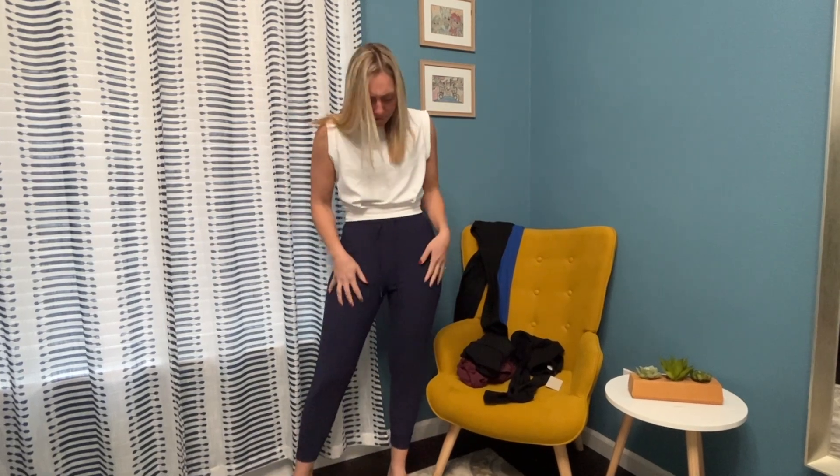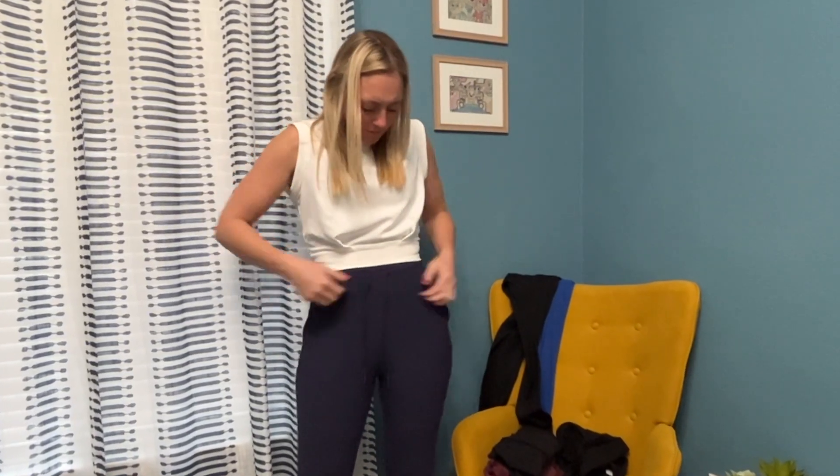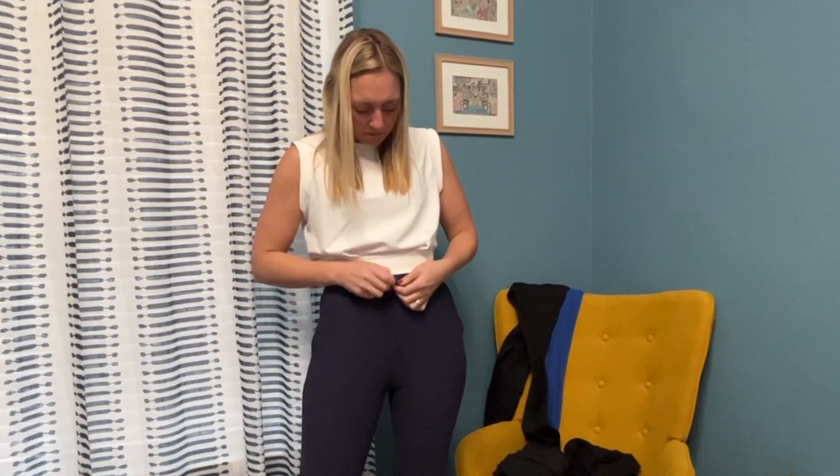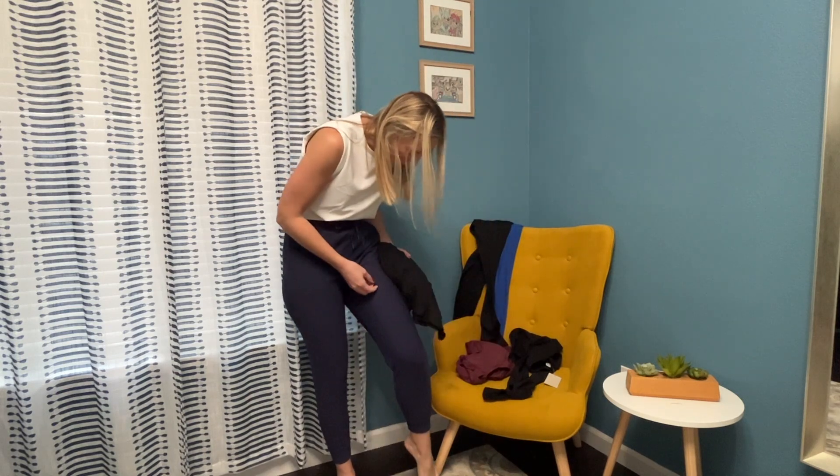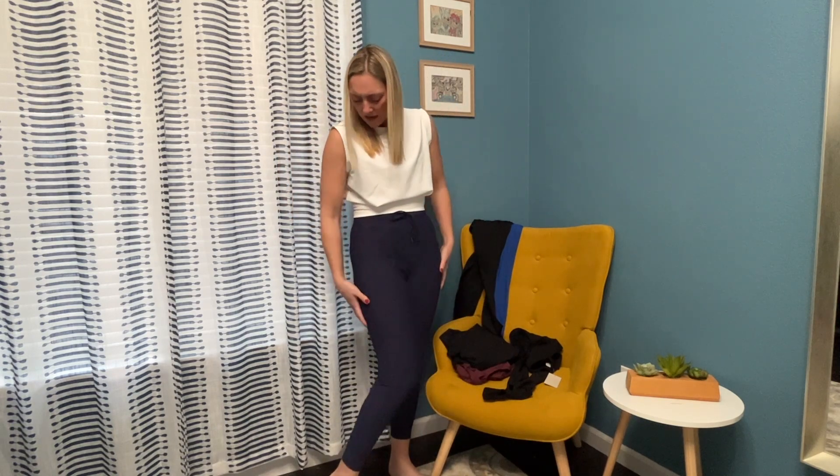Okay, so these are one of the two pairs of joggers — the navy blue ones. Really cute and stretchy. I love the tapered ankle, the cuff, and the pockets. Drawstrings so you can tighten and tie them. Love this color and the material — it's kind of a ribbed material, a little bit bigger rib than the other pants — kind of a mini ribbed. Joggers are so comfortable and I definitely don't have enough pairs. I'm so excited to add these to my collection.